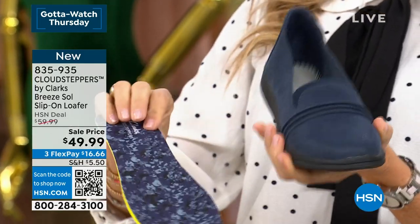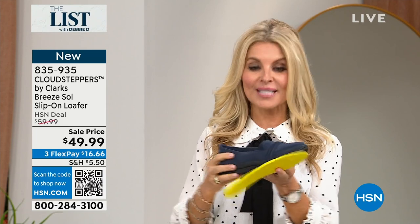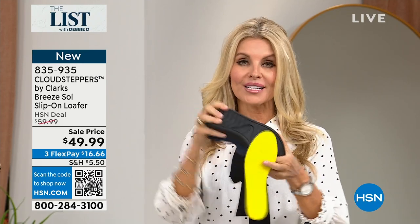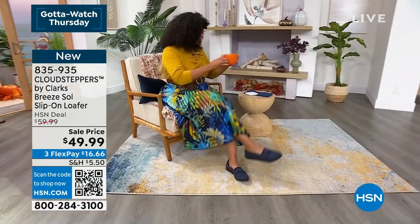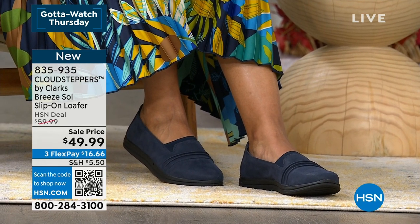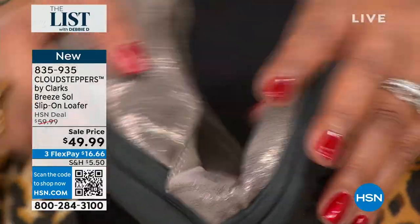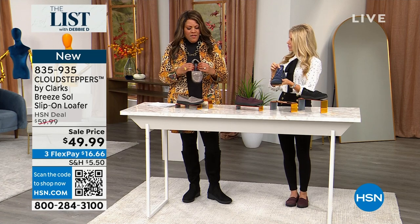The EVA midsole absorbs shock and takes the hurt out of every step. It has a TPR outsole and an EVA midsole for flexibility. This is brand new — you're first to see it launching right now. If you're a Clarks fan, this has the Breeze bottom — we sold two to three million a year with that Breeze bottom. The shoes are slip resistant, with a faux suede feel. You can wash just the insole.